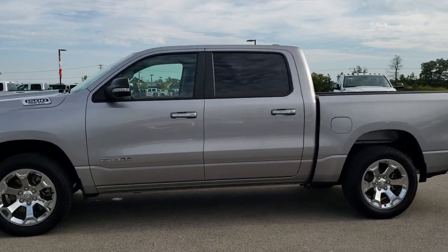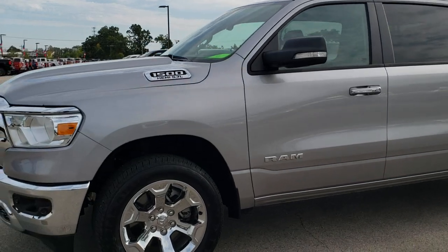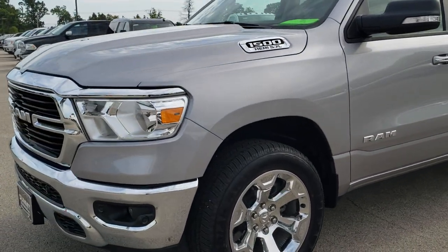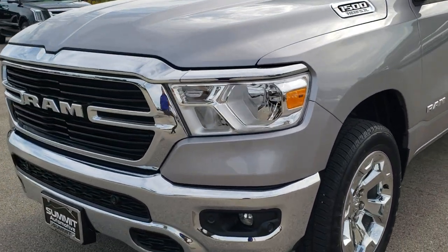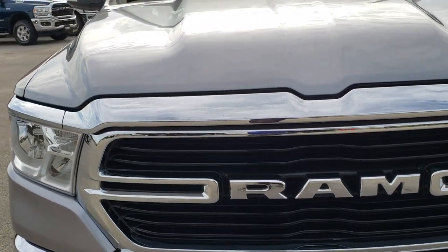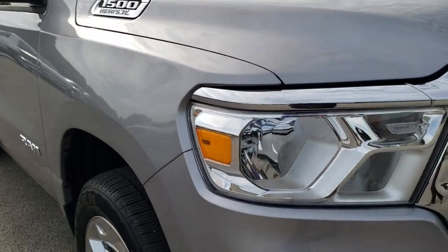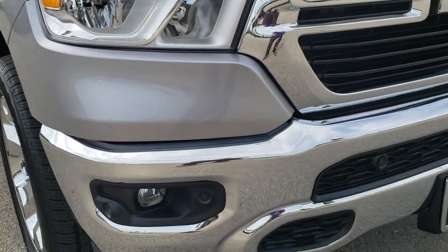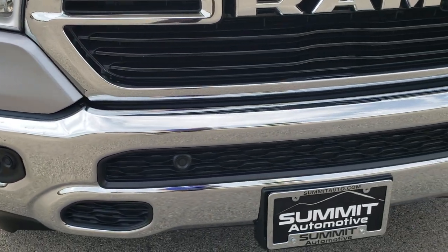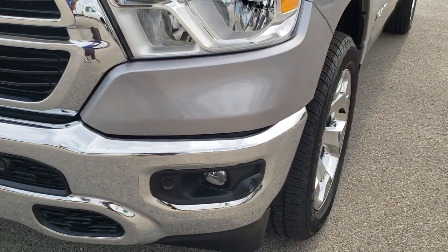This is stock number 9T255A. We are here at Summit Automotive in Fond du Lac, Wisconsin, your new and used light duty truck and Ram headquarters. Today we are checking out this super clean 2019 Ram 1500 Crew Cab 5 foot 7 inch short box. This truck has the 5.7 liter V8 Hemi motor, and from this HD video you will be able to tell that this truck is extremely clean, all the way around inside and out.